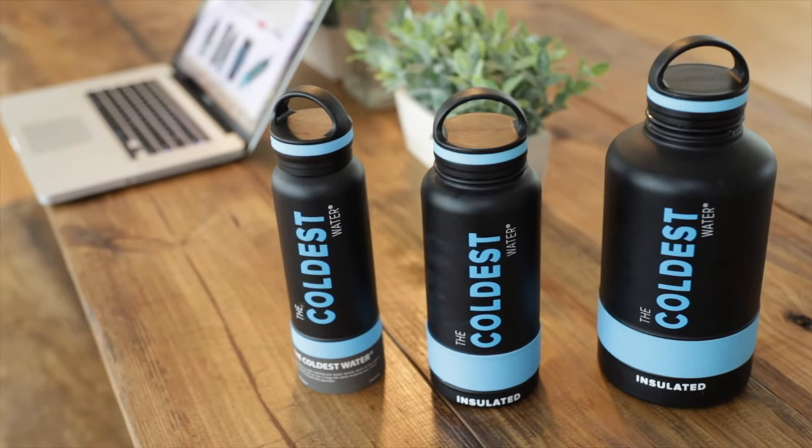Now what's really impressive is each one of these keeps water cold for 36 hours. I once left it in my gym bag in my truck overnight, through the day, went to the gym the next day, and the water was still ice cold from the day before. That's sitting in the heat all day in a truck.